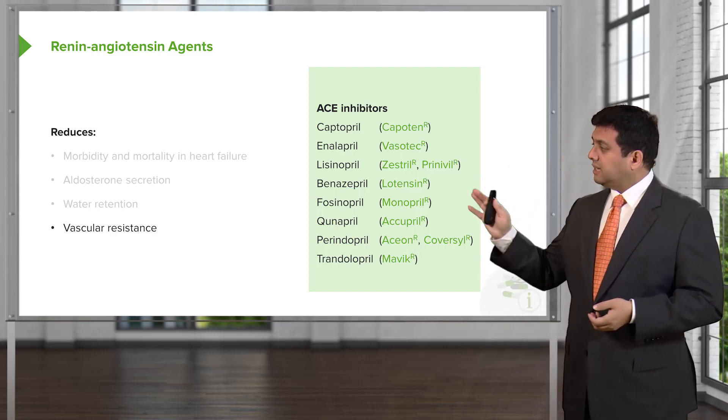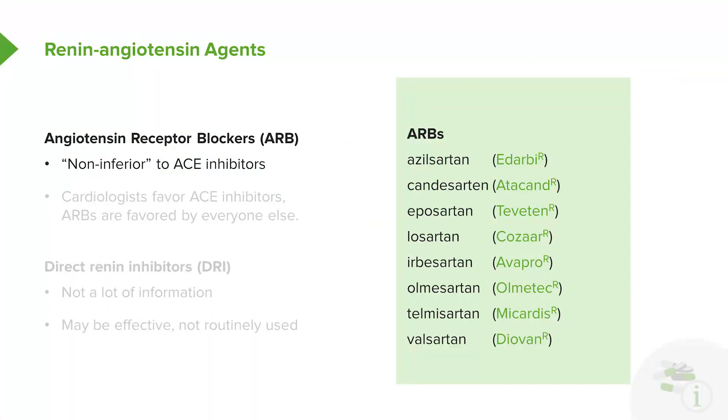I've listed here all of the ACE inhibitors, and here are all of the ARBs. The angiotensin receptor blockers have been shown in studies to be non-inferior to ACE inhibitors.